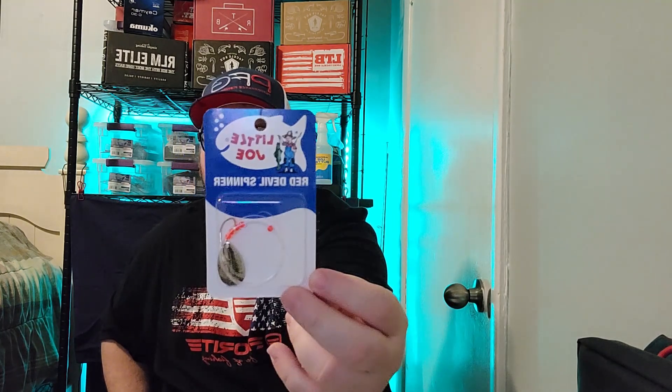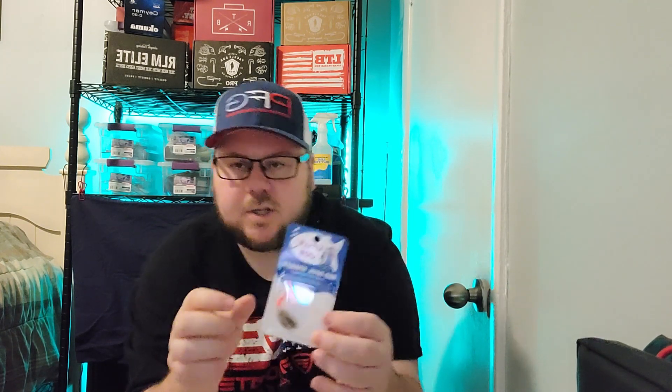Last up we got another Lindy product — this is Lindy's Little Joe Red Devil Spinner. The Little Joe worm harness has been synonymous with fishing success for decades. That flash and vibration that fish can't resist — especially effective in warm or dingy water. They have that listed at $2.29.